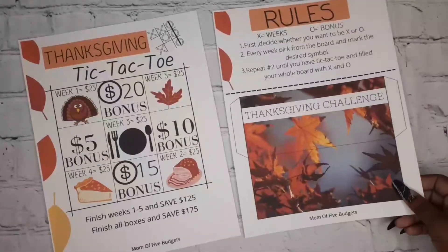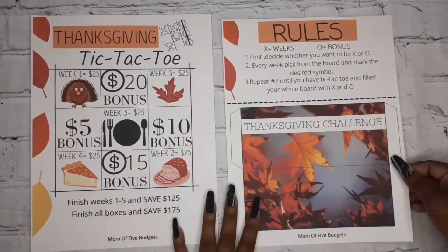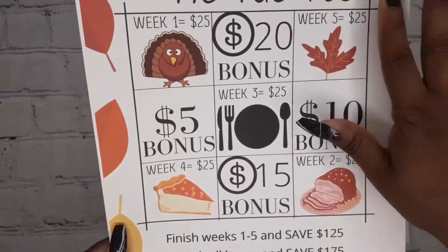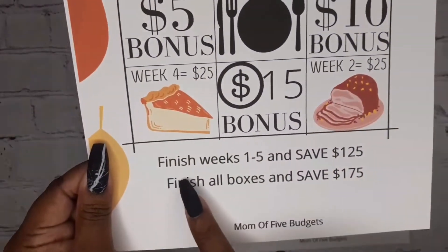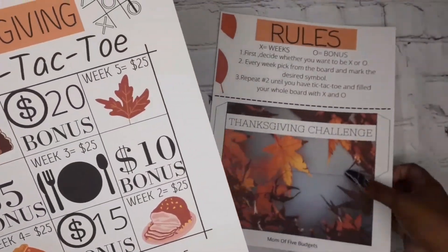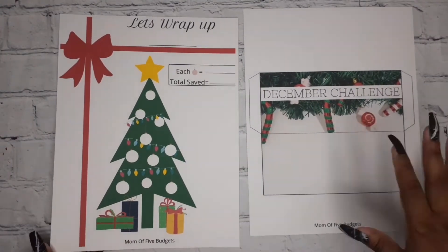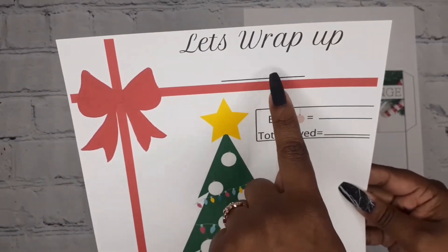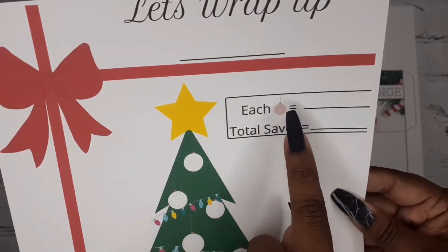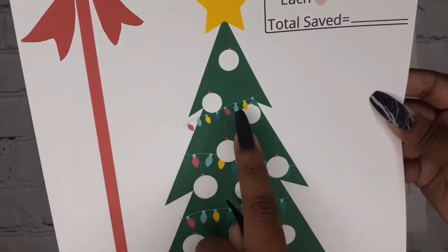November is already up on my Etsy shop since I started monthly challenges back in November. It's called 'Thanksgiving Tic-Tac-Toe' and comes as two pages. You can finish weeks one through five and save that amount, or finish all the boxes and save even more. It includes a rules page and an envelope. December is called 'Let's Wrap Up' for Christmas — you put 2022, color each ornament as you save, and each ornament equals a set dollar amount.